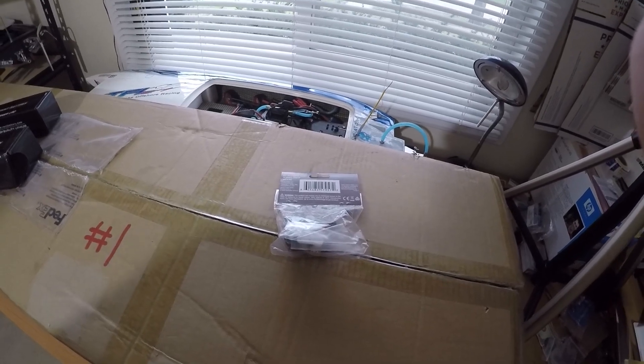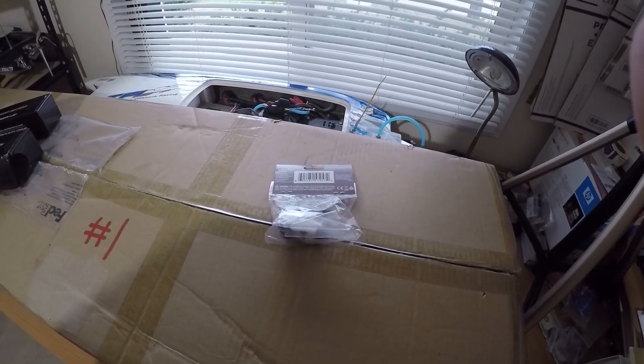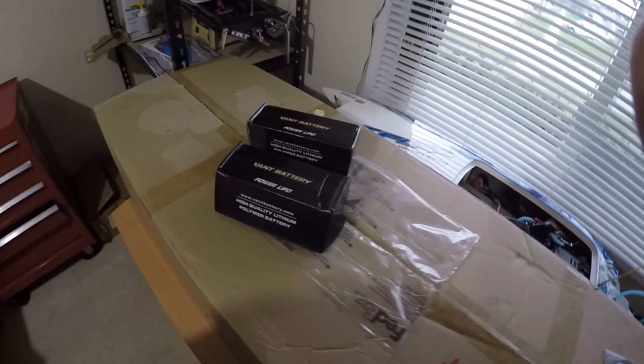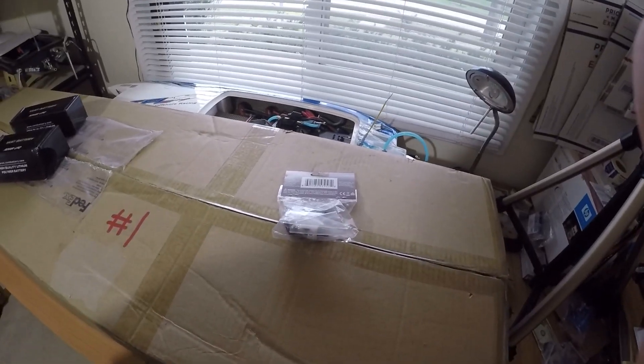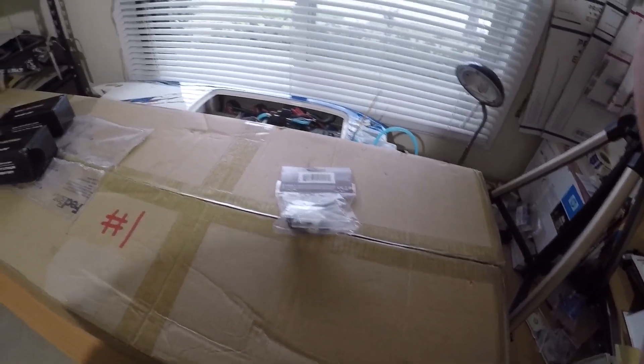If you're outside of the US you're gonna get a Spektrum servo, and I'll add another little surprise to that also. Due to shipping regulations on the LiPos, you're gonna get the servo and another little surprise. If you're in the US and you don't want the LiPos and you want the servo and a surprise, then that's fine too.